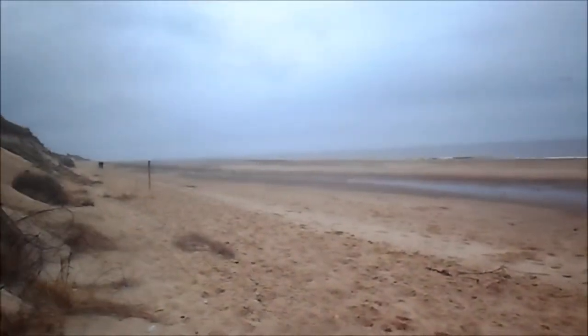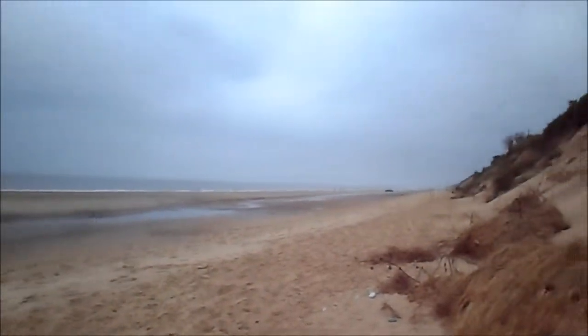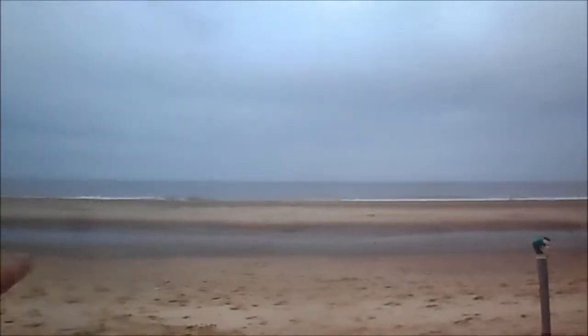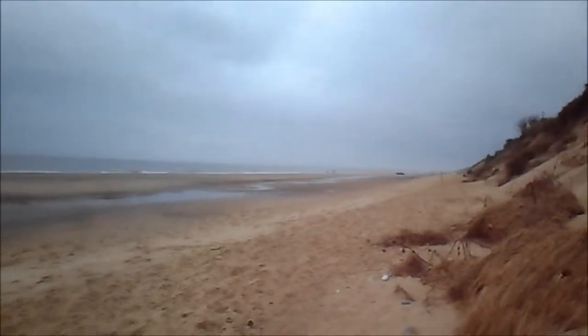There's some big tides coming up, and I might sort of scour this out a little bit. Hopefully it wouldn't wash the cliffs out, but it might take this bank out a bit. I'll catch you later. See ya.